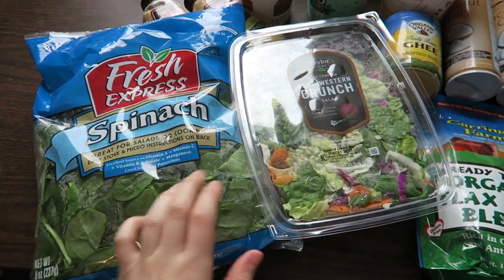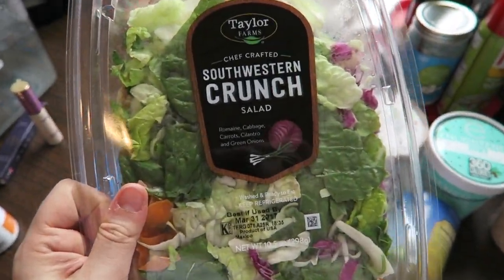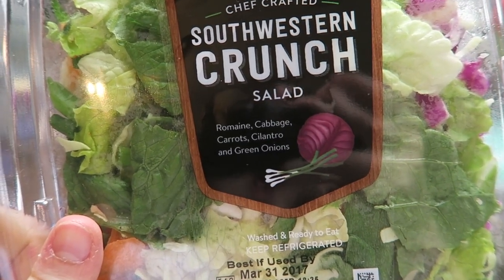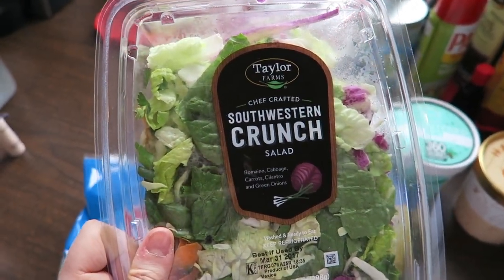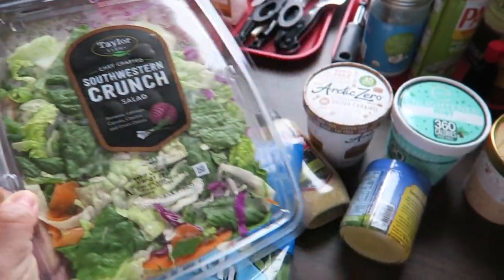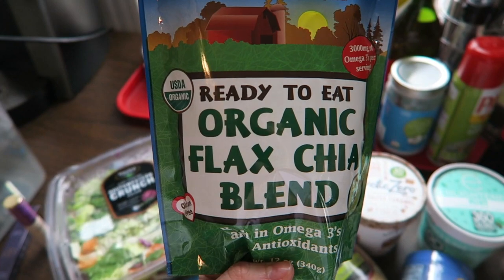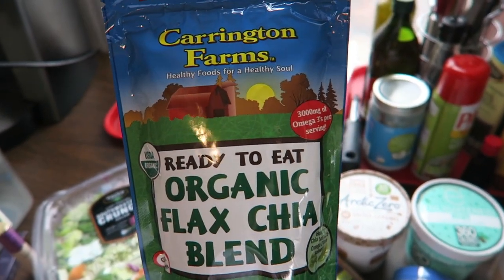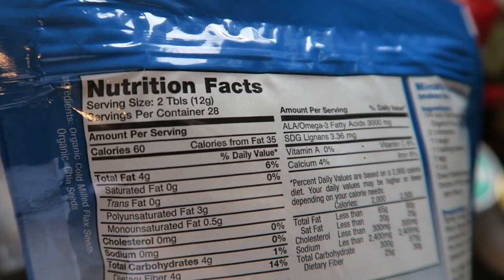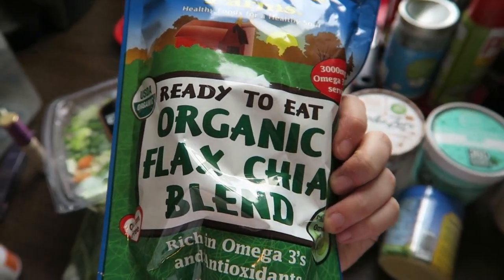Let me show you my groceries before they melt. So the first thing I grabbed was this Southwest Crunch Salad. I thought this was really interesting — I've never seen it before. It is pre-mixed romaine, cabbage, carrots, cilantro, and green onion. It was like $3.99. It would be a lot cheaper to buy all these separate and chop them myself, but I love that I don't have to. Next, I got this organic flax and chia blend. A bunch of my friends on Instagram and YouTube have been eating flax and/or chia seeds. They're high in omega-3s and supposed to be really good for you. A serving size is two tablespoons — it has 4 fat, 4 carbs, and 2 protein. I'm gonna experiment with it; I might put it in my oatmeal.